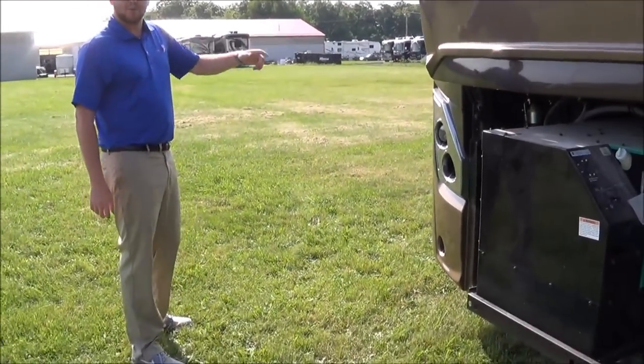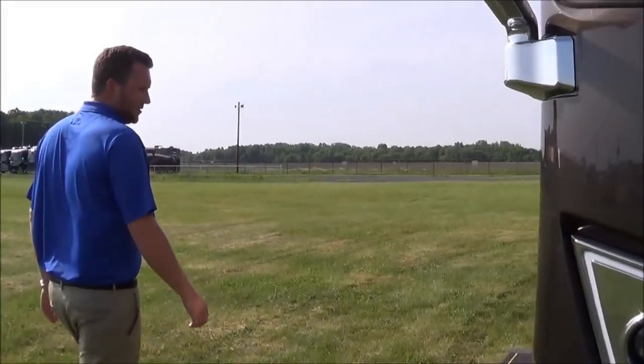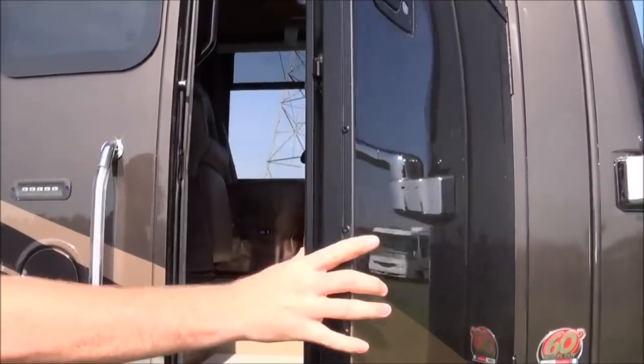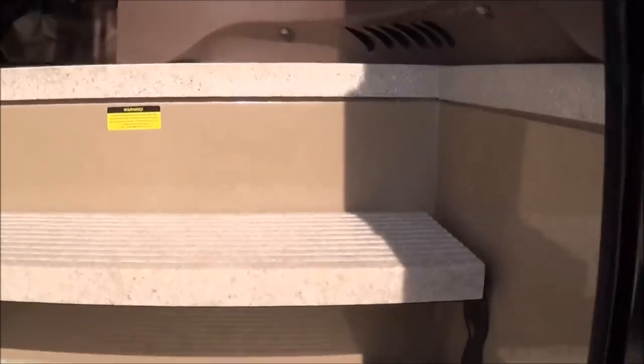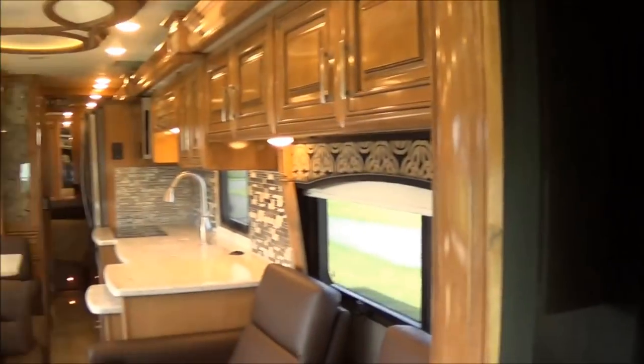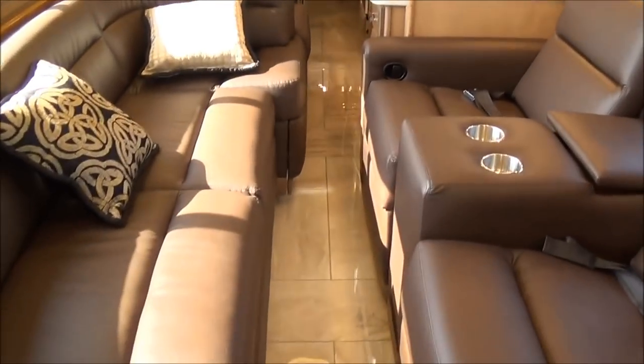We're going to go in here and show you the inside — what it looks like with the slides closed up, and then we'll open up and have a look. You see with the slides in, you can still get to everything.